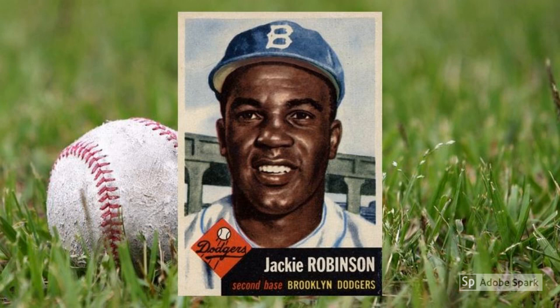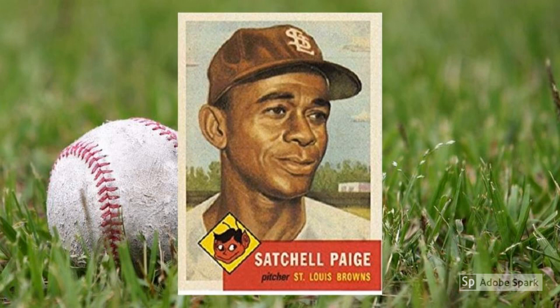1953 Topps Satchel Paige, number 220. Satchel Paige turned 47, at least in the summer of 1953, yet he also made more than 50 appearances on the mound for the old St. Louis Browns. Paige had already built his legend in the Negro Leagues, and he would eventually make it to the Hall of Fame on the strength of that combined resume. Another double-printed masterpiece, this one sells for around $1,200 in PSA 7.